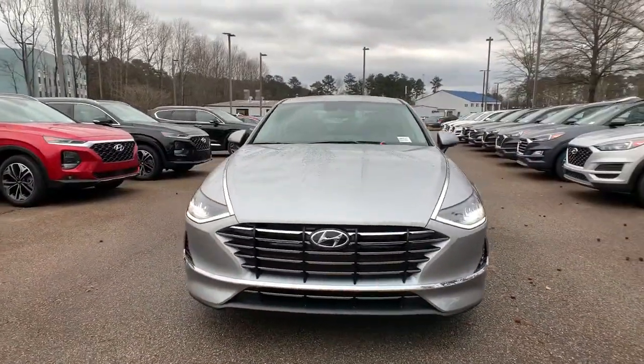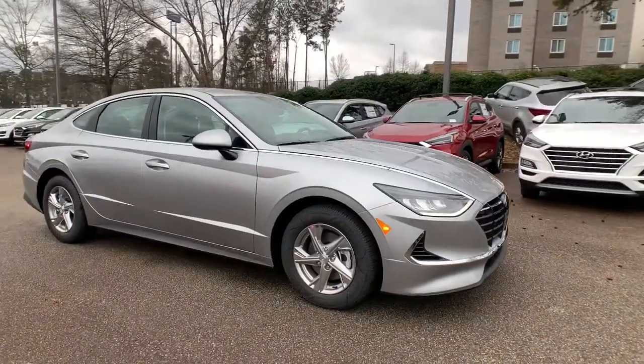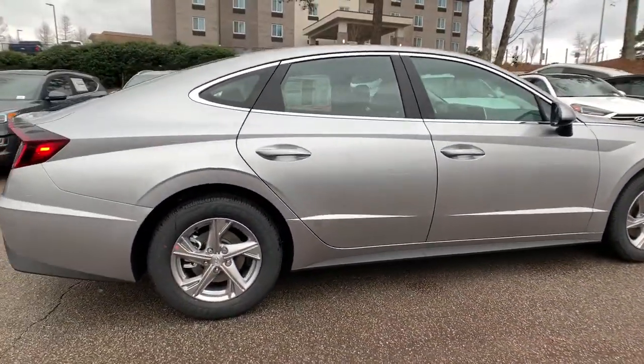This could be the car for you. The 2021 Hyundai Sonata. This well-built, stylish Sonata delivers the best in family sedan comfort.